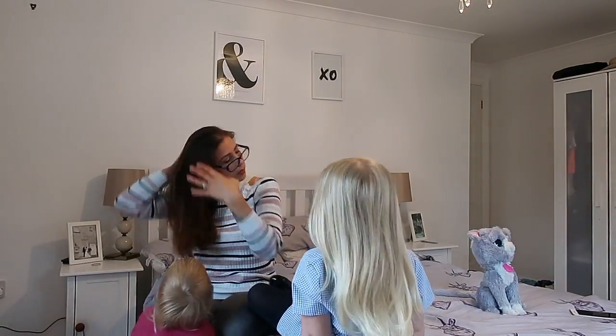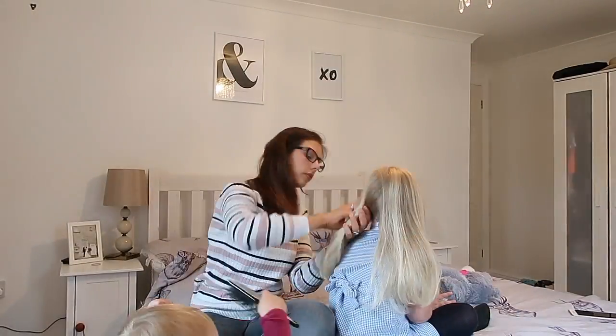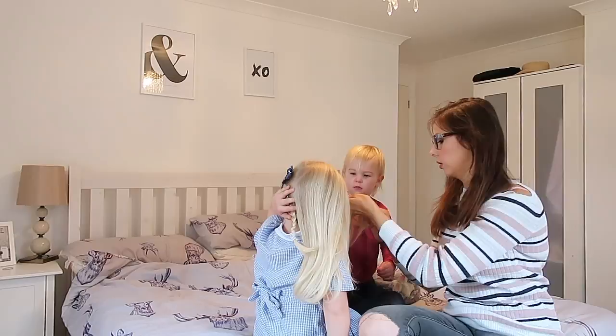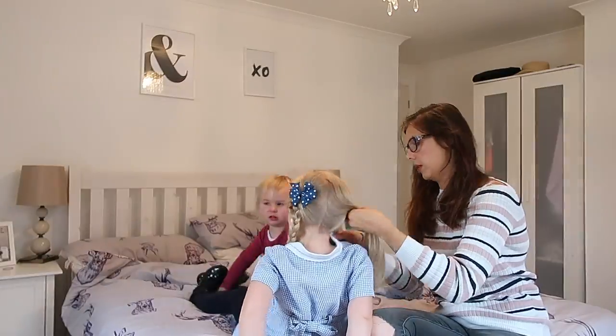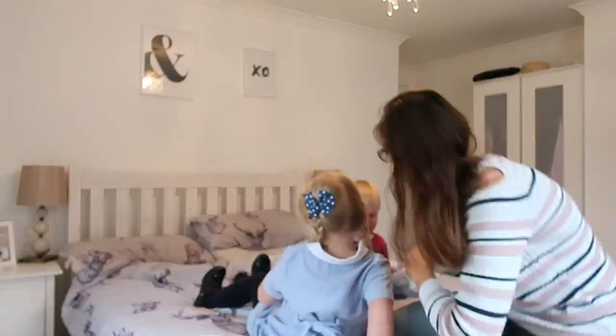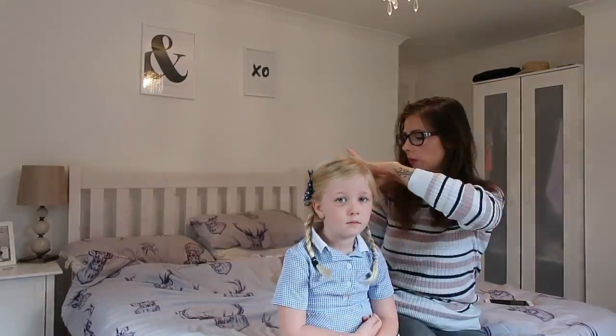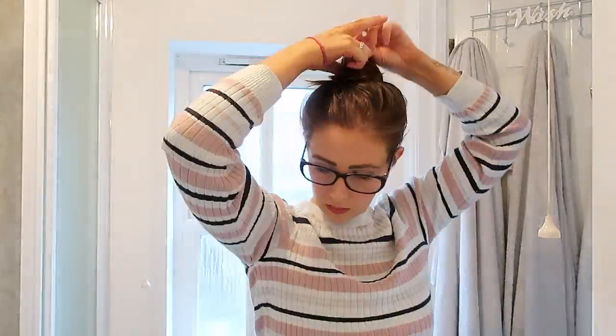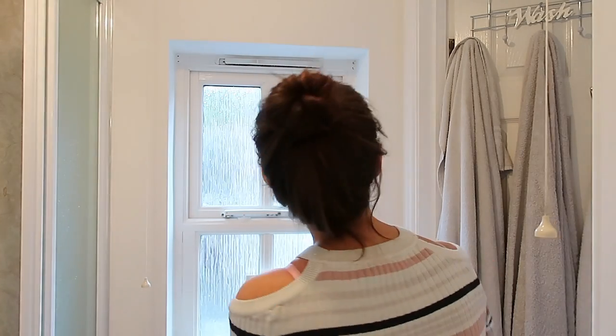Then Sienna normally comes in all dressed and it is hair time. I brush all of our hair and do Sienna's however she wants it that day, while Aria normally has a tantrum about it — she hates her hair being done. Then I try and sort mine out. I'm having a bad hair day here, can't find my dry shampoo and I don't have time to shower, so I go for the classic mum bun.